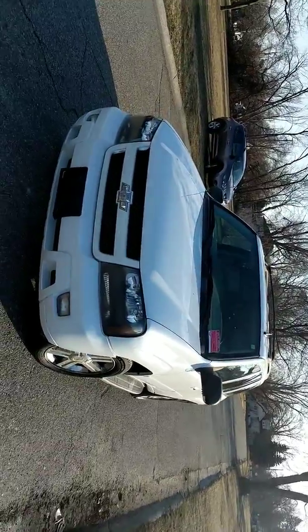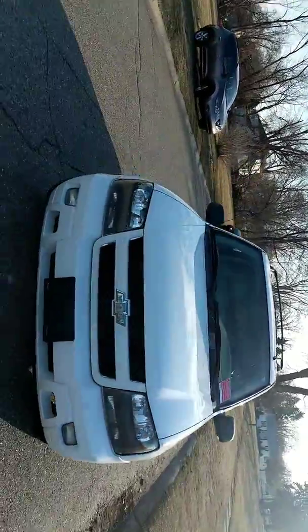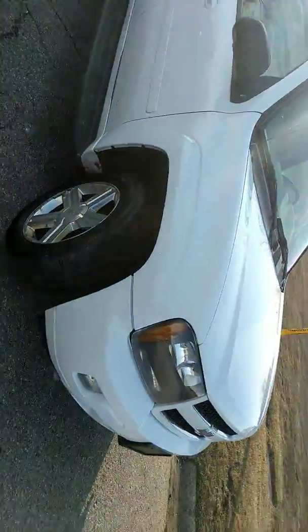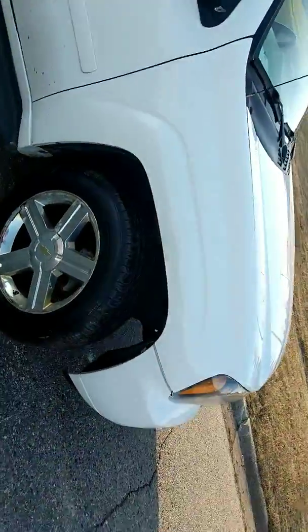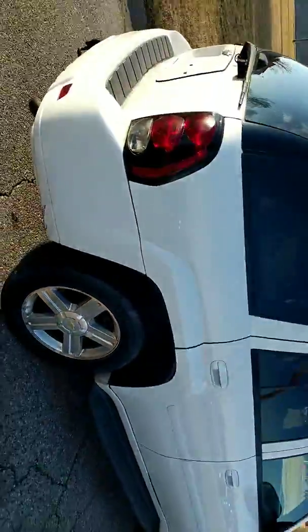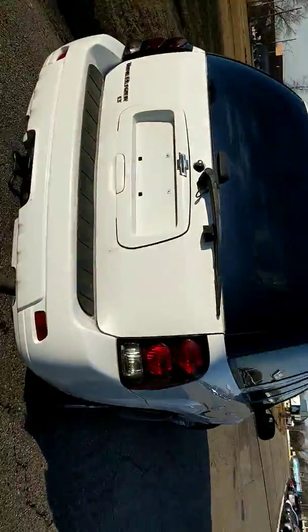This is Brooke here with Kaywood Auto showing off our 2008 Chevy Trailblazer. This is a four-wheel drive with about 129,000 miles on it — it's not in bad shape. It gets about 14 miles per gallon in the city and 20 on the highway.